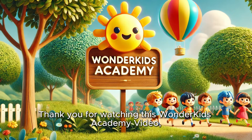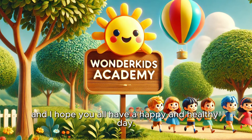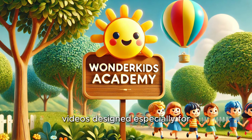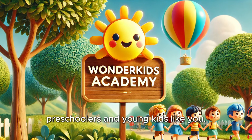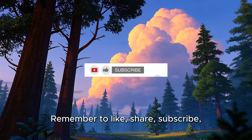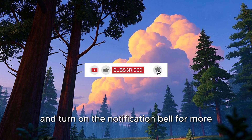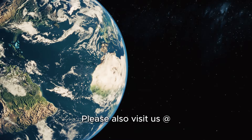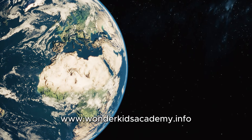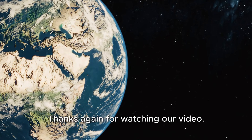Thank you for watching this Wonder Kids Academy video, and I hope you all have a happy and healthy day. Make sure to check out our YouTube channel for more fun and educational videos designed especially for preschoolers and young kids like you. See you in our next video. Remember to like, share, subscribe, and turn on the notification bell for more interesting videos like this. Please also visit us at www.wonderkidsacademy.info and see more of what we are all about. Thanks again for watching our video.